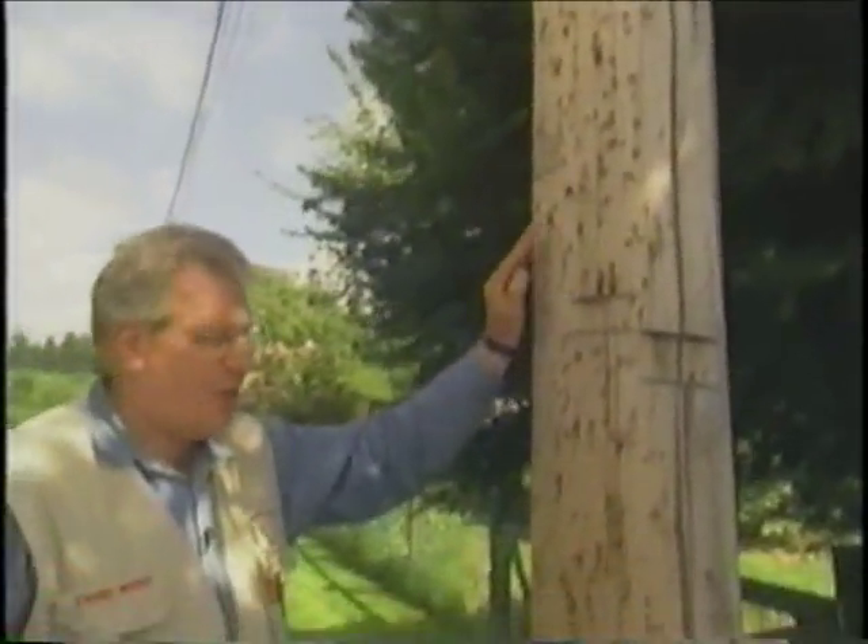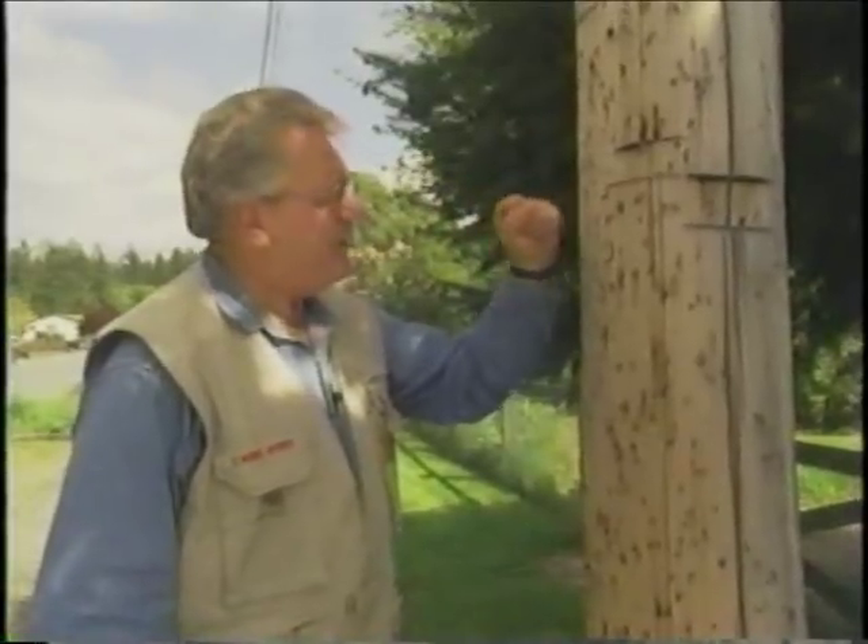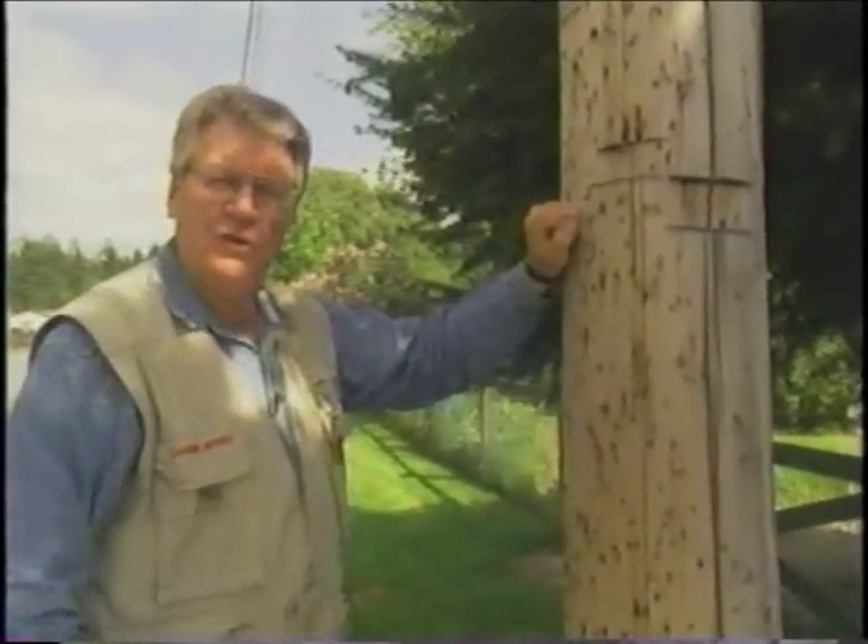Telephone poles and hydro poles really wear out just like anything else, but there's a lot of good wood above the ground and there's got to be another use for these. Let's go and find out.